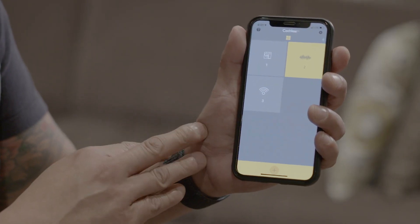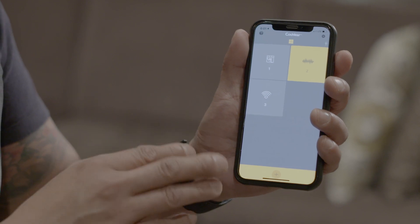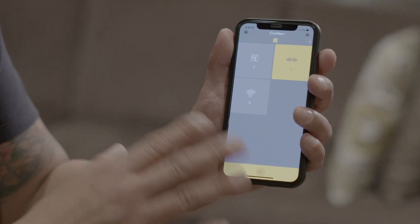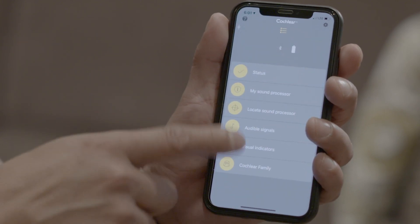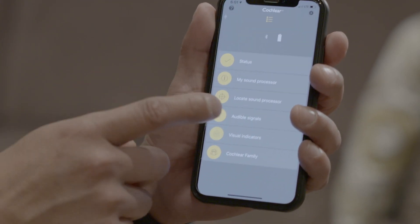Different programs are usually installed by your audiologist, but you can also add your own programs. Right here you can adjust the volume, and you can also check the status.